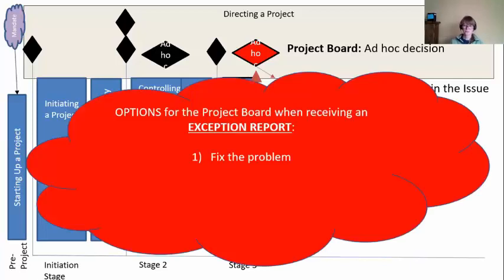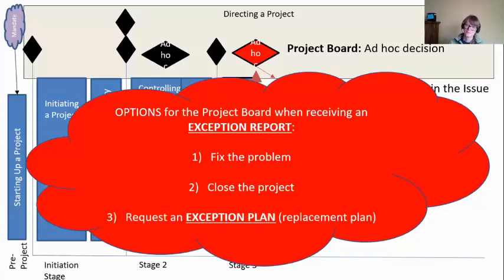The board actually have three choices. The first one is they could fix the problem — senior managers tend to have some magic tools available. If you're having problems with suppliers, you get some senior manager with a 'C' in their title to make a phone call and problems tend to disappear. They could close the project — if this exception situation is so massive it doesn't make the project work anymore, just stop it. Or their third option is to request an exception plan — a replacement plan. Currently your plan is not working, so they're going to ask you to replan it.